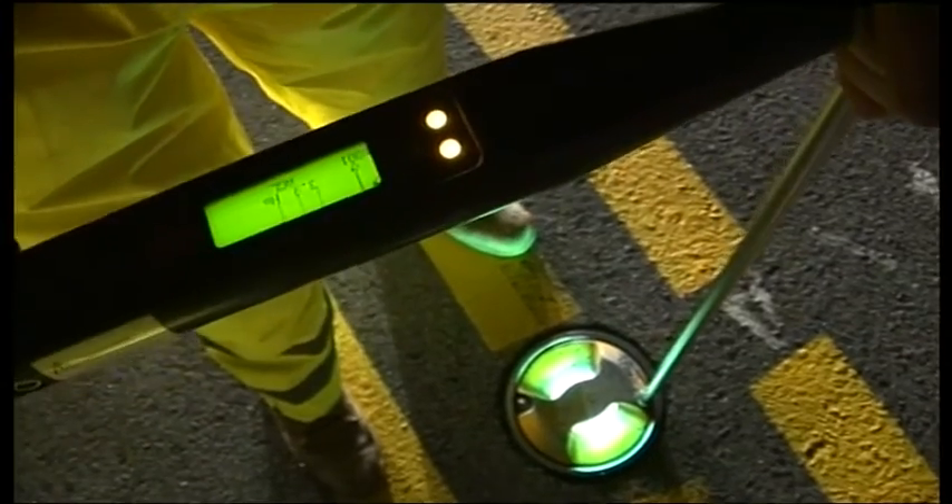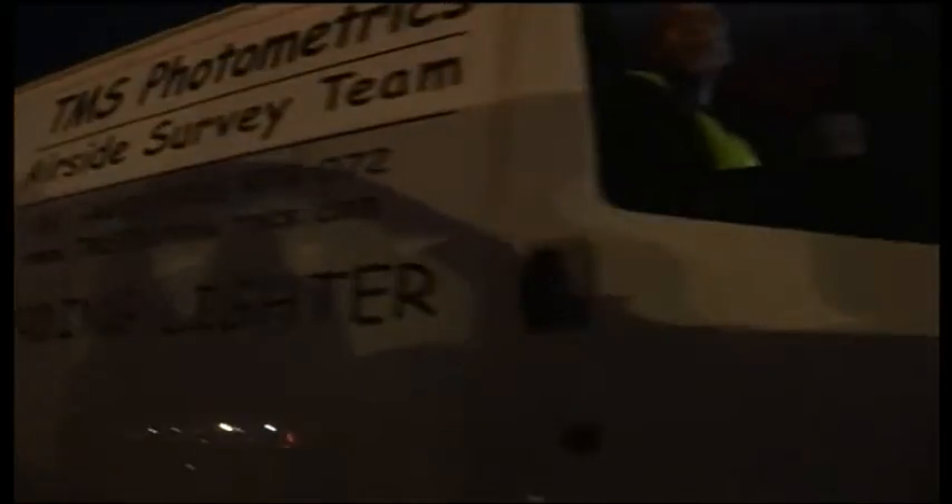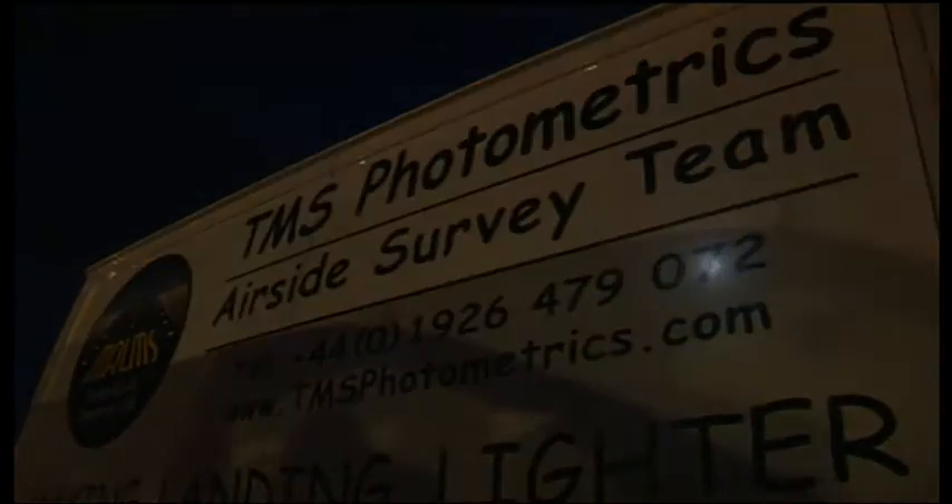The Malm's Torque solution allows an airport operator to automate and digitally record this airfield light inspection and maintenance activity.